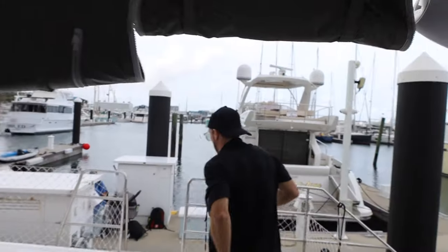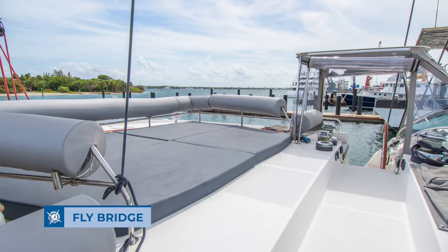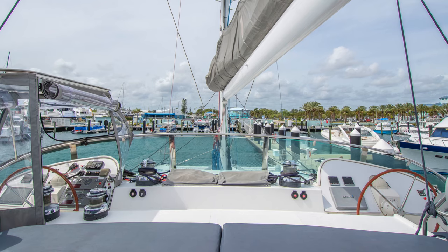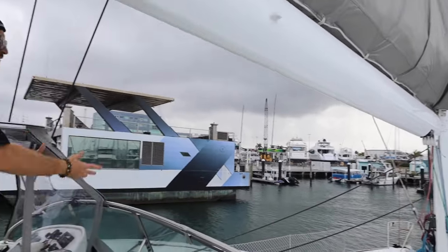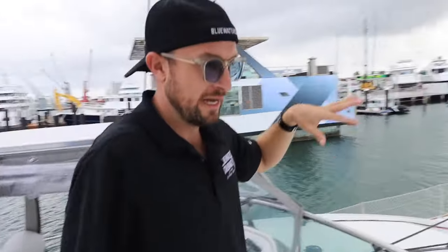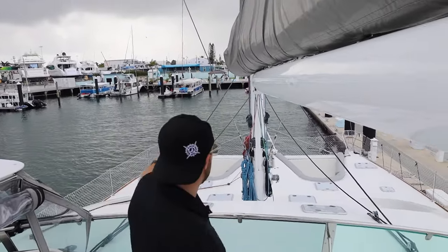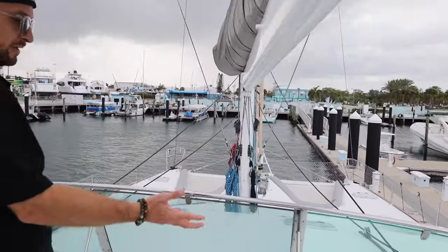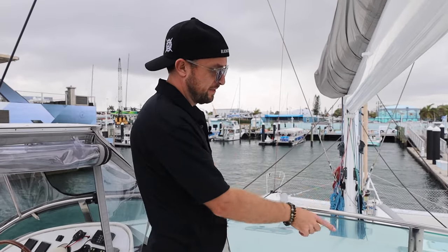Let's run up to the flybridge. Here we are — there's one helm station over here and another one there. All the main control lines come aft from the mast; they come aft here for you to control the headsail. If you want to also drive the mainsail from up here, it can easily be re-rigged with a few blocks to reroute lines, and then you could control the whole boat from these two winches. At the moment, the mainsail is controlled at the mast. There's also a life raft on the boat.